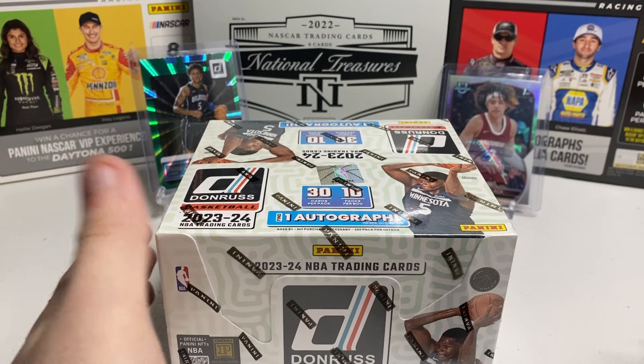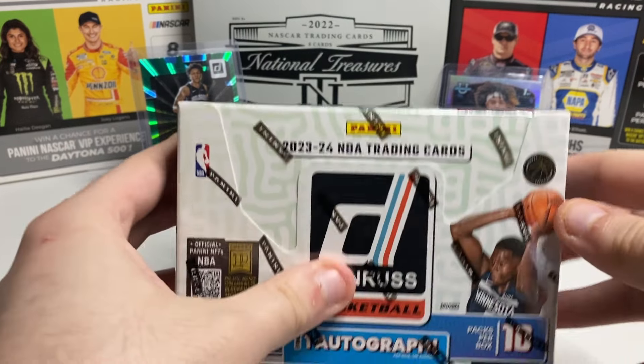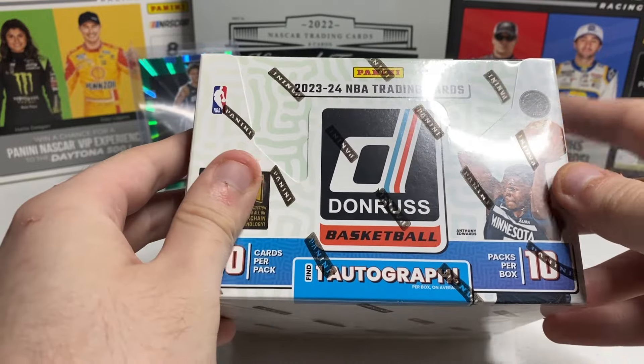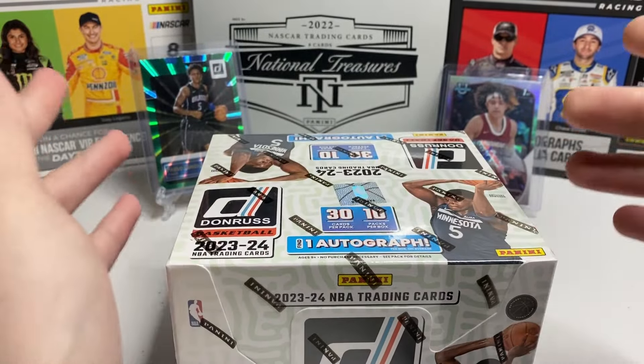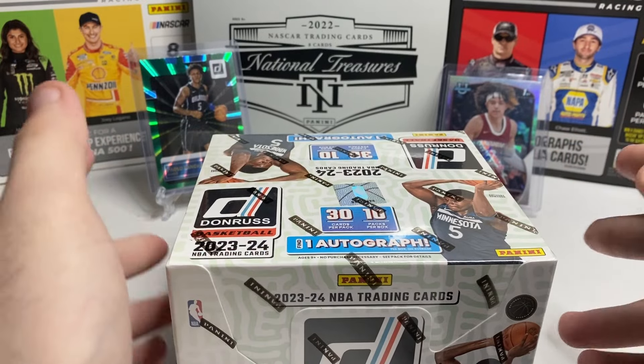Hey guys, welcome back to Drake Breaks. In today's video we're going to be opening up the new 2023-24 Donruss Basketball, obviously looking for Wemby, Scoot, Brandon Miller — that draft class.